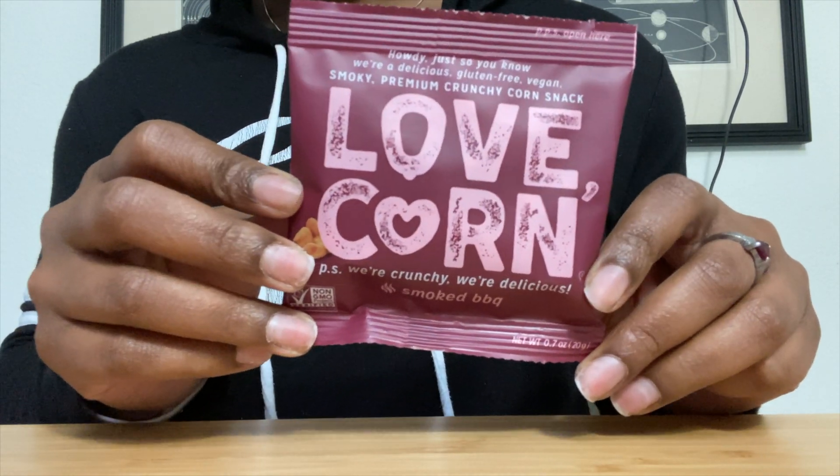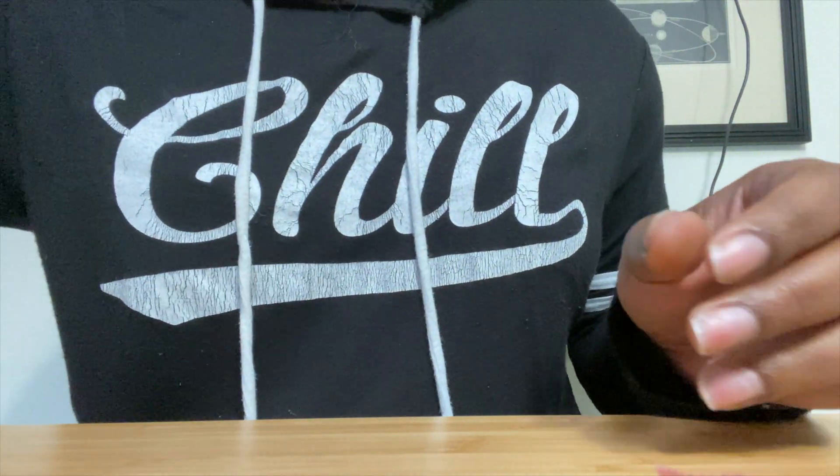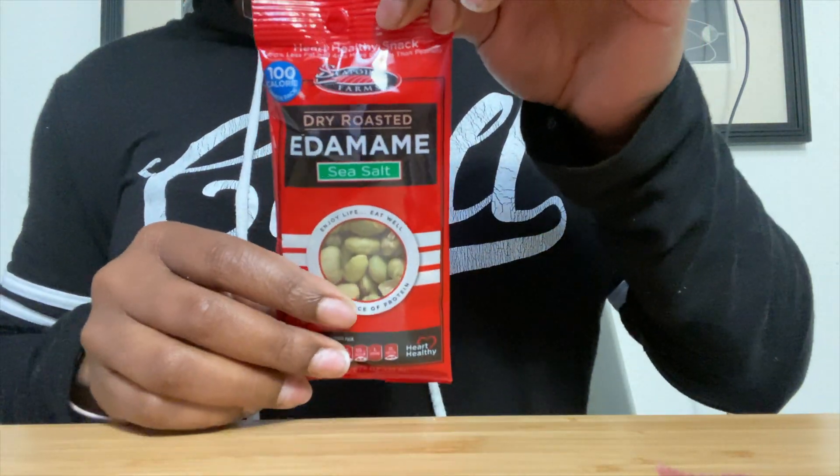I love to eat and I love to snack, and I tried to find a healthier snack option. I ended up finding Healthy Me Living, and this is their Love Corn — it's basically kind of like corn nuts.